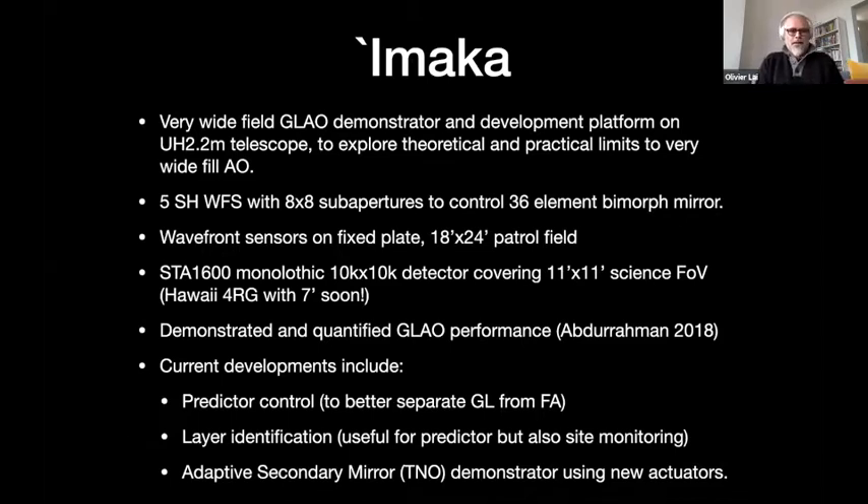IMACA is a very wide field GLAO demonstrator and development platform installed on the UH 2.2 meter telescope. Originally, it was thought as an experiment to push the limits of very wide field GLAO, both practically and theoretically. It's made up of five Shack-Hartmann wavefront sensors with eight-by-eight subapertures, and it controls a 36-element bimorph mirror on loan from Subaru from the first generation AO system. The wavefront sensors are on a fixed plate, so we have to physically move them for a different constellation. The patrol field is almost 0.4 degrees. The science field is covered by a monolithic 10,000 by 10,000 pixel detector which covers 11 arc minutes. We are eagerly awaiting the integration of Hawaii 4RG to get a seven arc minute field, which our simulations show should be diffraction limited in H-band over the whole field on a 2.2 meter telescope.